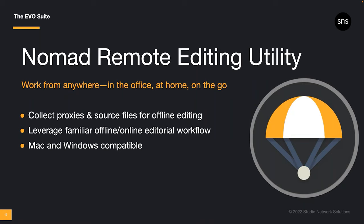If you're interested in the better, faster transcoding capabilities of Slingshot, chances are you're already familiar with the benefits of proxy editing. Nomad is our remote editing utility that uses proxy files that Slingshot automatically creates, and it delivers them to you in a way that facilitates remote workflow. This is where those edit-ready ProRes proxies can make a big difference. Nomad collects and organizes your media proxies and helps you get started with a familiar offline editorial workflow. It also maintains your folder structure, making it easy to relink to your source media.